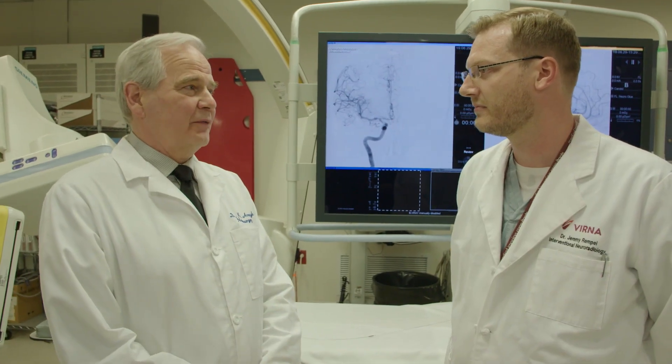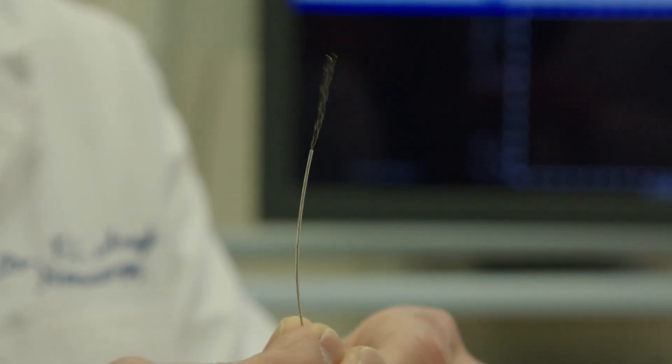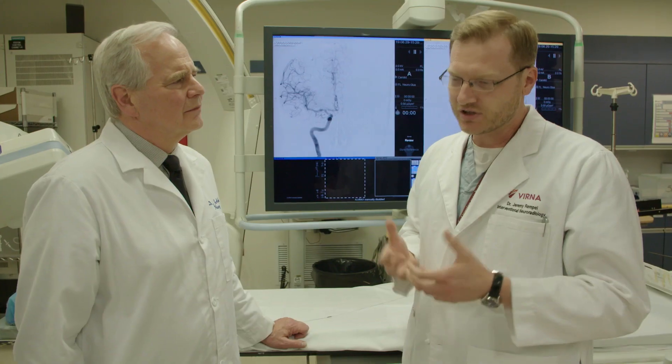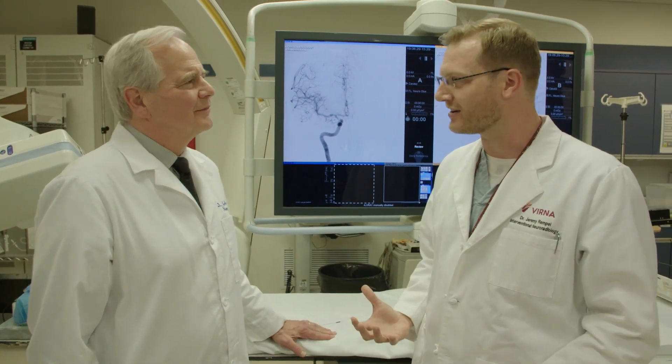The case that sticks out most in my mind: the patient was breathing on their own, but when we deployed the stent, it squished the clot around to the outside of the stent, temporarily blocking flow to the patient's brainstem. Unfortunately, within seconds, they stopped breathing on the table. So we acted quickly, pulled the clot out, and immediately the patient took a deep breath and basically started talking again.